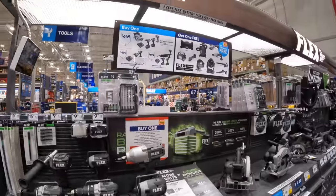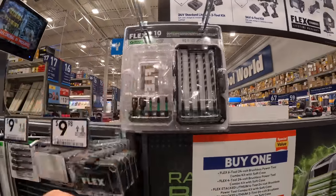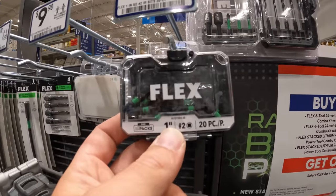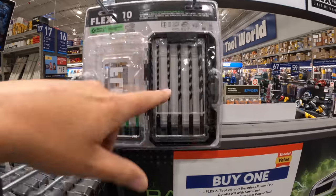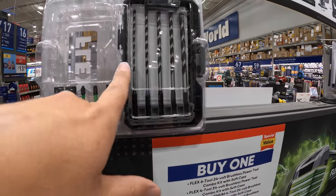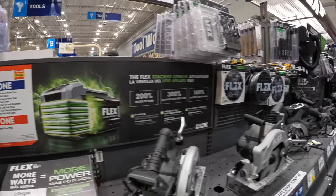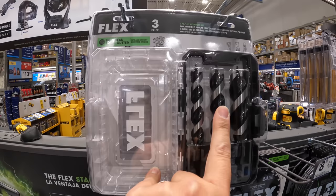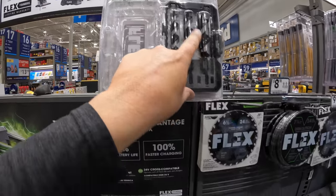Flex does have some sales going on. They have a couple of bit kits — $9.98 for their 20-piece, $29.98 for their 10-piece. Multiple types of bits including nut setters. They do have some augers which I actually bought and use in a lot of videos — they're very good augers.